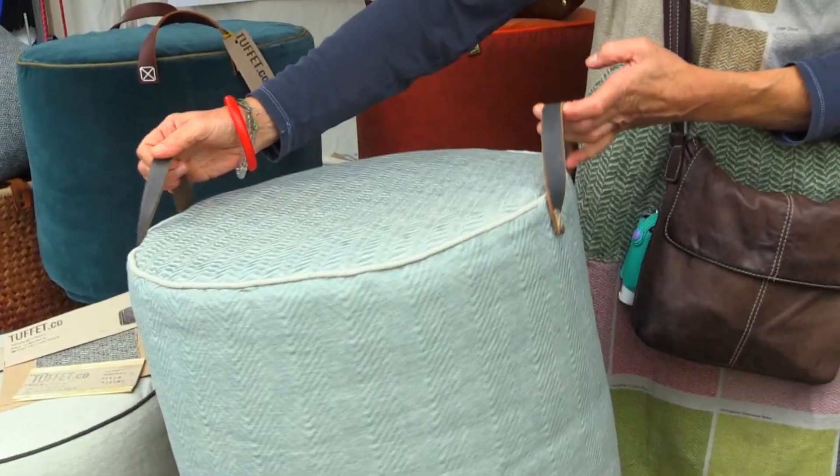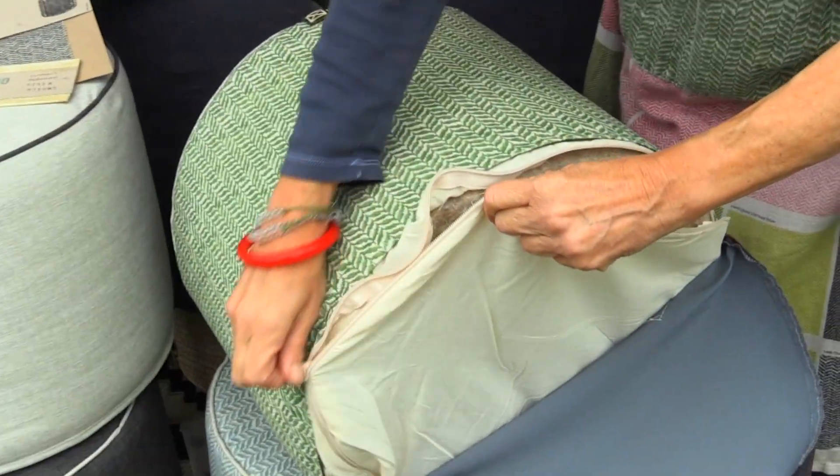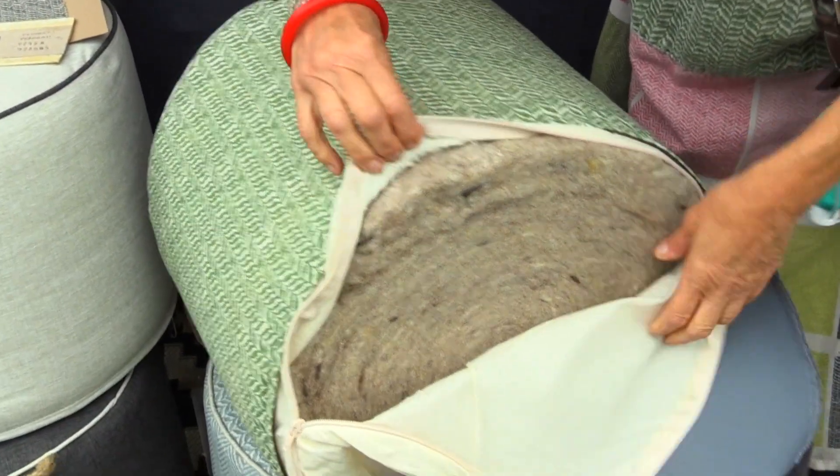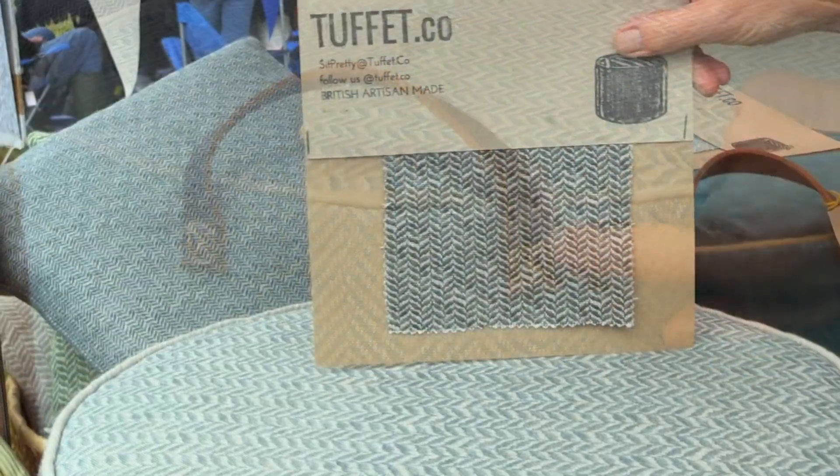My name's Deborah and I had an idea to create a pouffe after I'd seen some wool that was for the filling — it was just this cute shape. I realised it was useful for lots of different things, like a tea tray, putting your feet up. It's all sustainable filling and it's all British artisan.